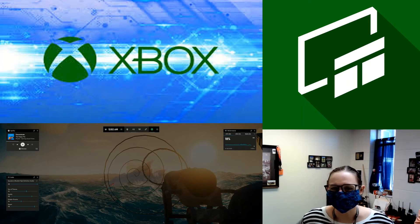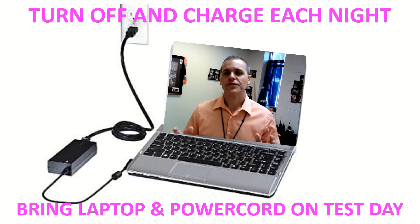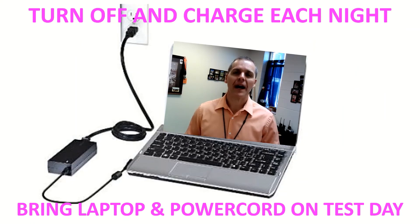Listen up, gamers: if you have the Xbox Game Bar downloaded on your laptop, you need to remove it, or it will kick you off your ACT test. You probably won't get that time back if you get kicked off, so make sure you get that uninstalled on your computer.